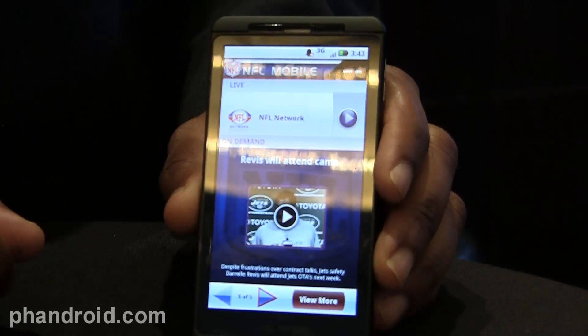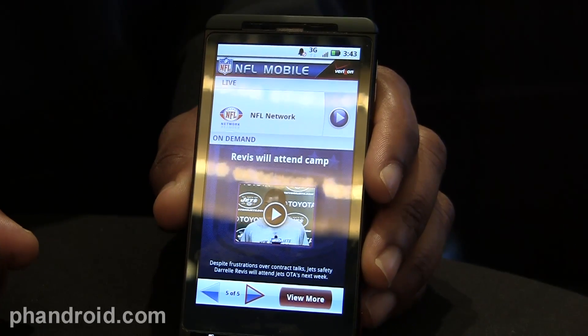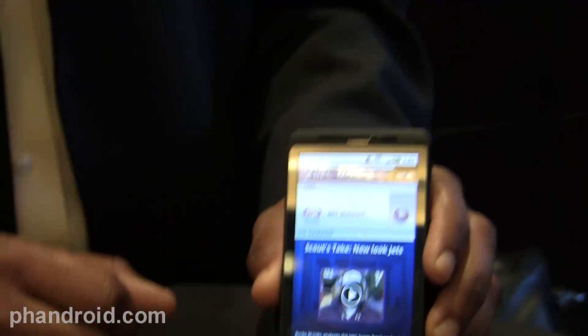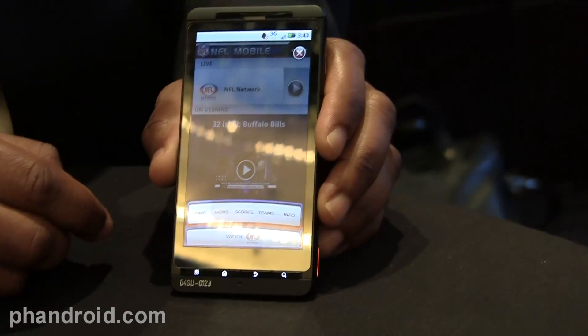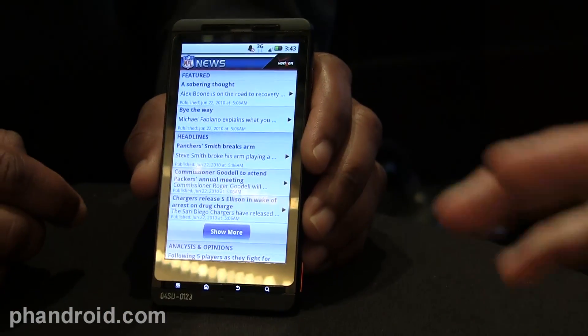It's going to feature live game feeds for Thursday Night Football, Saturday Night Football, and Sunday Night Football, as well as NFL Red Zone. NFL Red Zone is a program produced by the NFL which features all the best live scoring action from Sunday afternoon games — airing all day Sunday, available exclusively on Verizon.